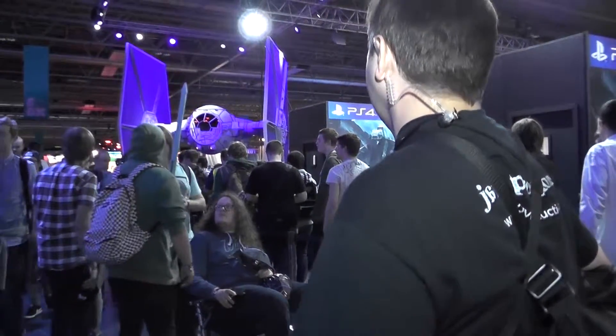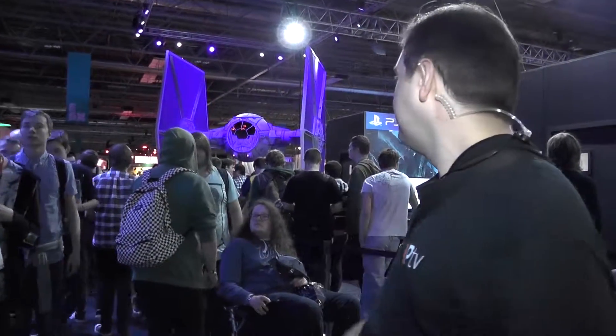You can only tell which games have got the biggest expectation from the size of their display. Star Wars Battlefront from EA — just take a look at that.